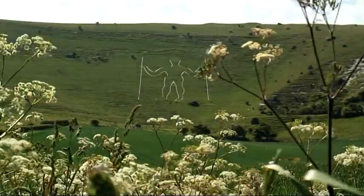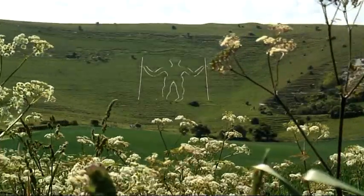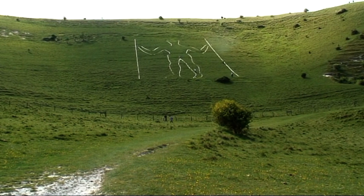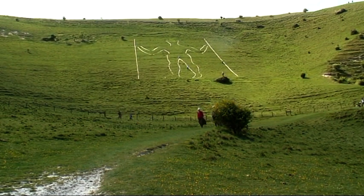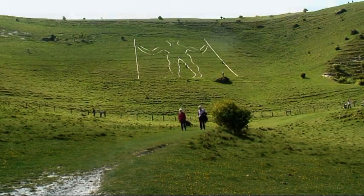The South Downs Way, running from Eastbourne to Winchester, allows us the chance to see such sights as the Long Man of Wilmington. Living in the south of England, we're also very lucky that stretching west from Eastbourne is one of England's most iconic coastlines.